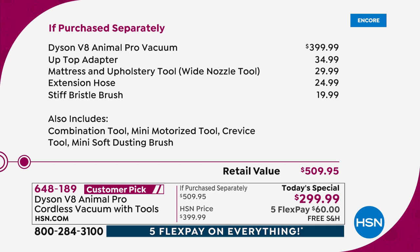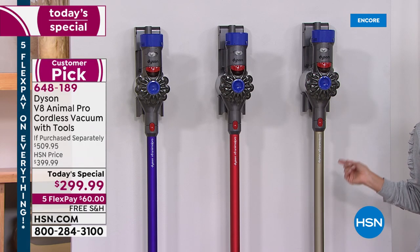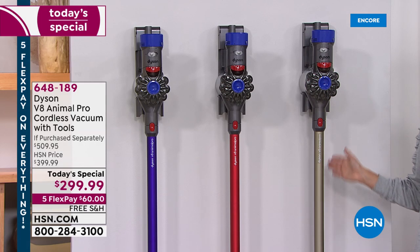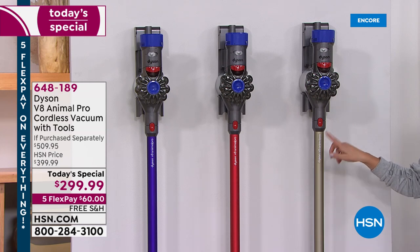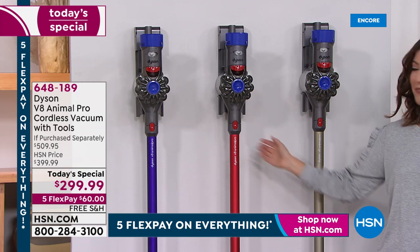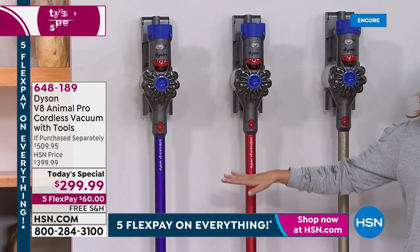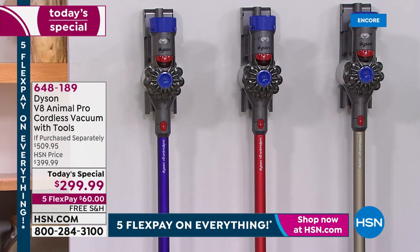$509 at retail today. We have a Dyson for less than $300 — it's pretty much unheard of. We do it like once a year here at HSN. Today is your Dyson day. If you want the titanium, I'm going to encourage you to jump in right now. It is our bestseller — about four to one. We do have an exclusive red and purple that you will only find here at HSN.